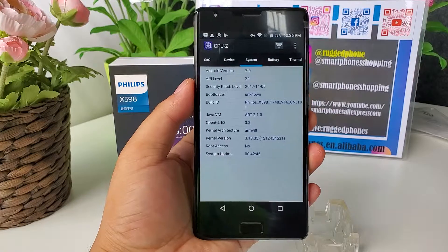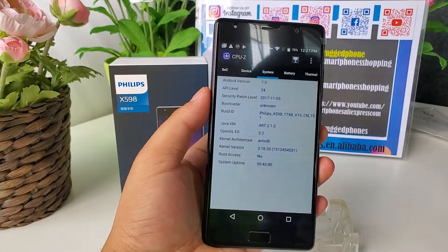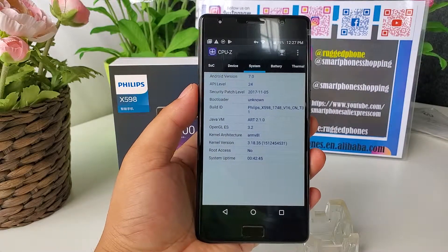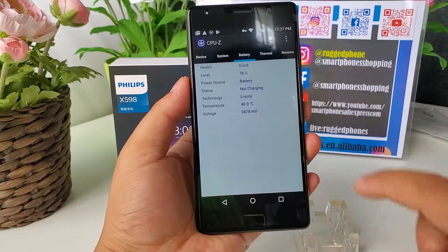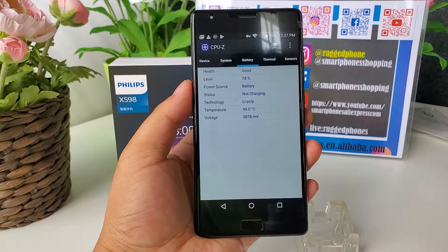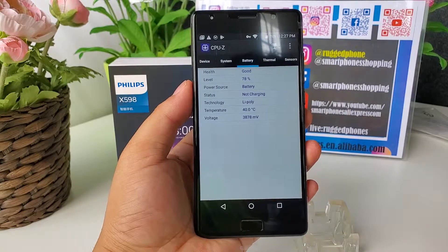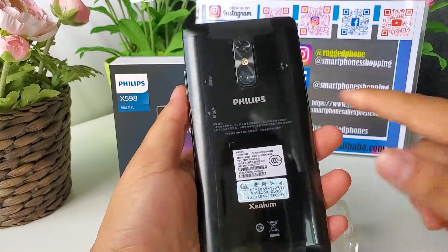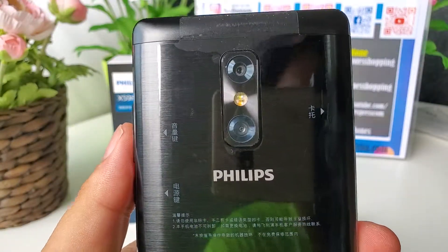Its operating system is Google Android 7.0. It has 3 cameras. Selfie camera is 13MP. Main cameras are 13MP f/2.0 aperture and 5MP, with dual LED flash.